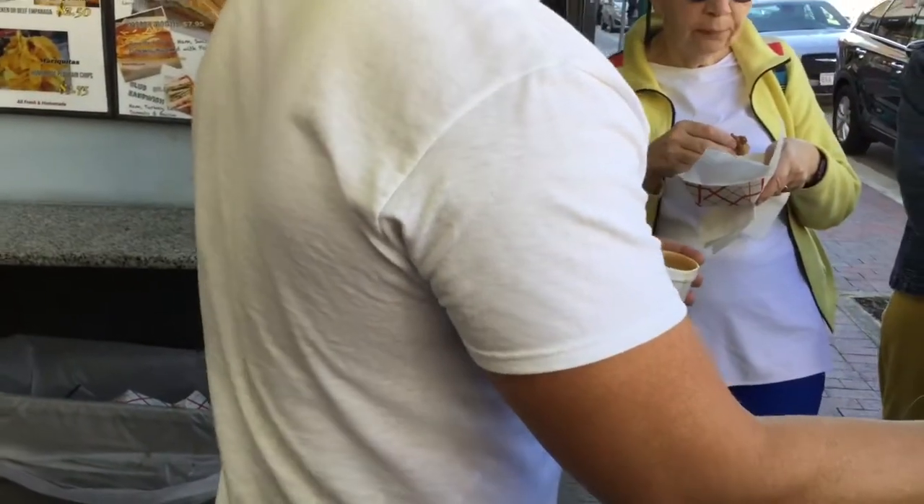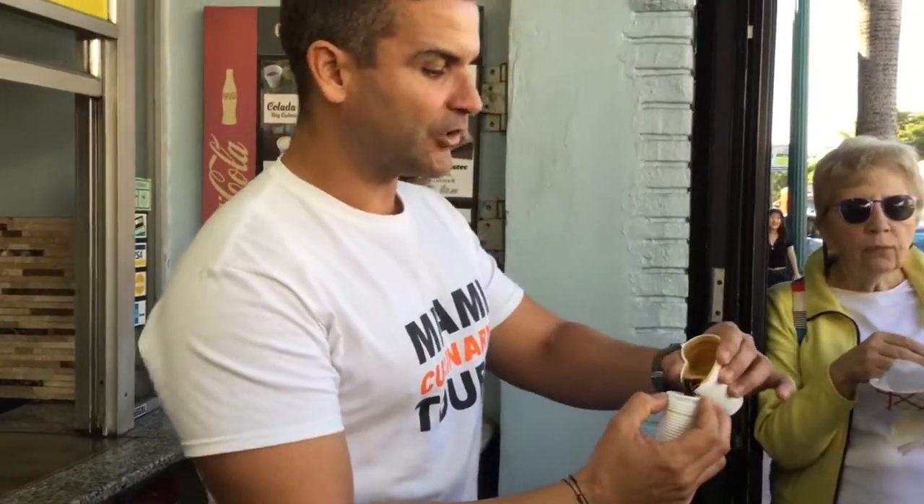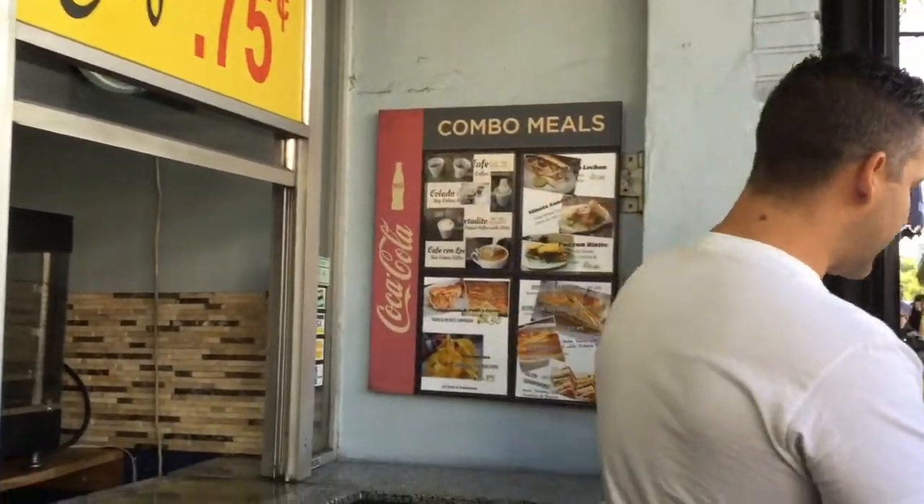This is called colada. Colada is the word in Spanish for strained in English. Making a colada implies that you will be using the Italian coffee maker, which continues to be the only appliance with which we make coffee.